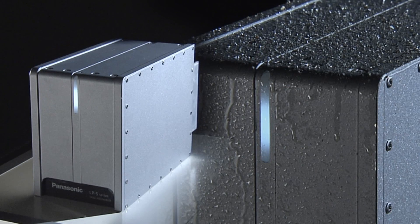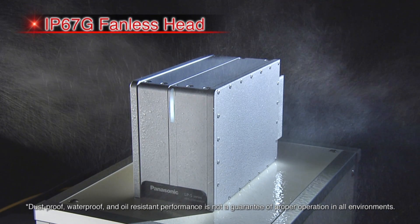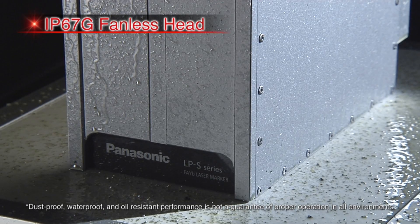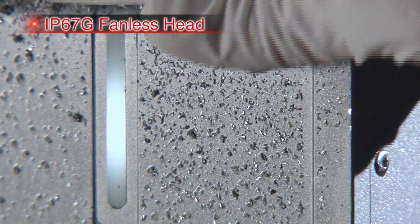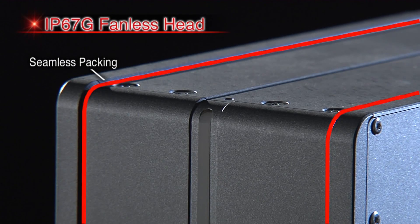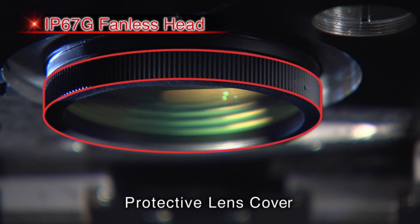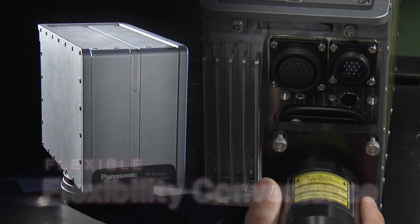The LPS Series and LPS 500W Series feature the resilient IP67G head body, which is designed to withstand harsh environments. Laser markers must be able to withstand harsh manufacturing environments where they could be exposed to contaminants such as dust, water droplets, and oil mists. Thanks to their exceptional design, the LPS Series and LPS 500W Series are the industry's first laser markers to offer IP67G level protection.